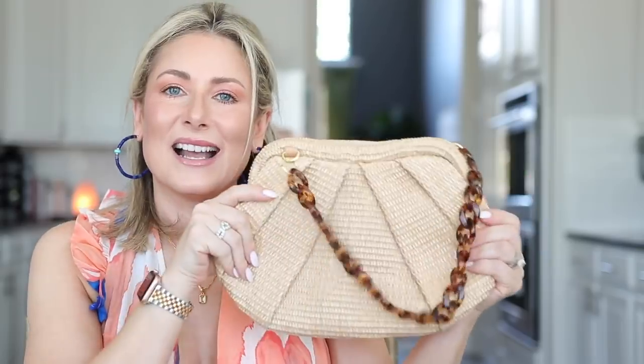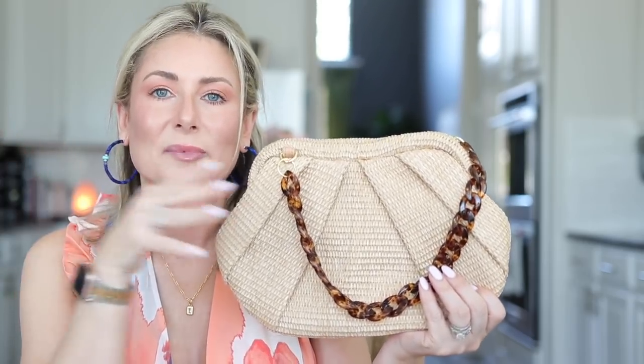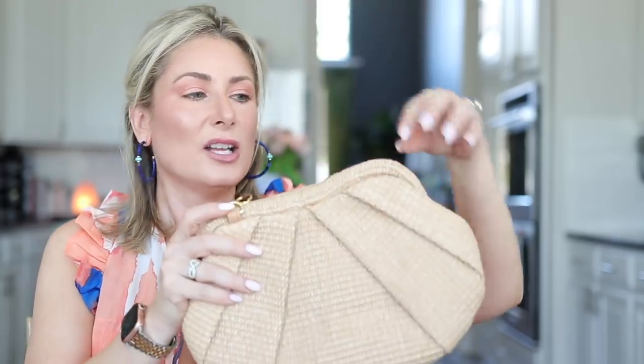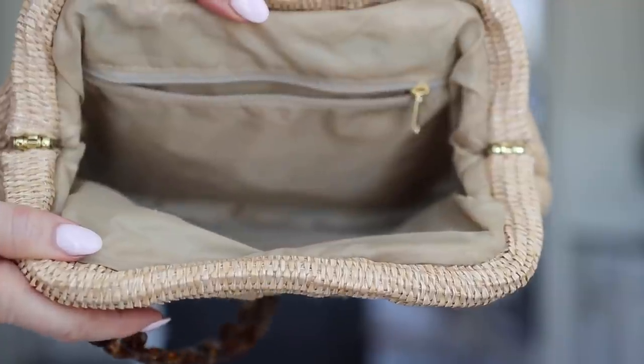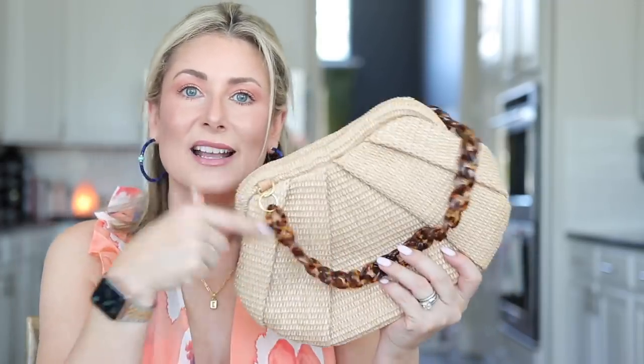The standout favorite for accessories is this straw bag from Walmart — so you know it's budget-friendly. It comes in three colors: natural, black, and a beautiful hot pink. This is the bag for summer. It's got straw, fun resin details, and you can carry it as a clutch, over the shoulder, or clip a longer strap to the gold rings and wear it as a crossbody. Most importantly, it's functional: it's huge, lined, has a zipper pocket and a slip pocket. Such a great seasonal piece.